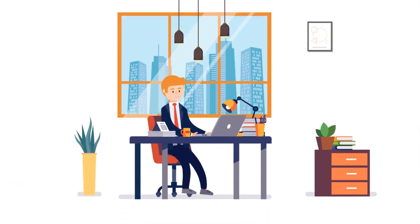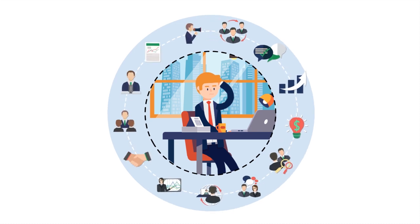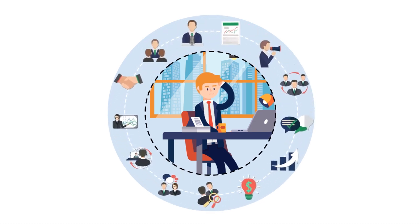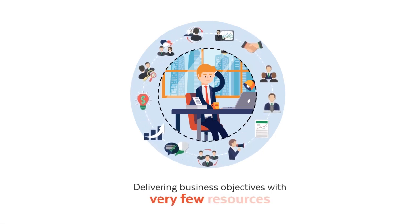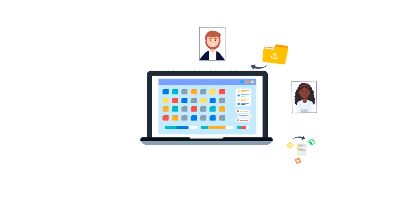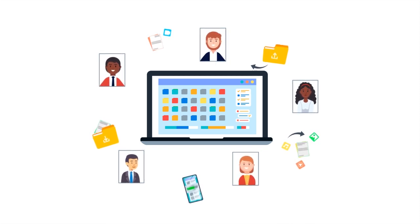Meet Dave, a senior manager at a large corporation. Dave's workday is challenging — he's constantly overwhelmed with juggling responsibilities and delivering business objectives with very few resources. He wondered: what if he and his team could become more efficient by automating everyday tasks and processes?